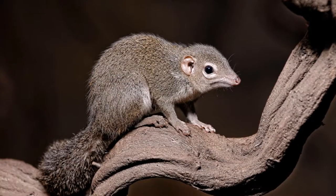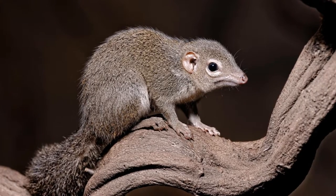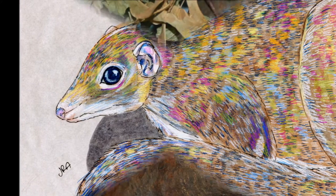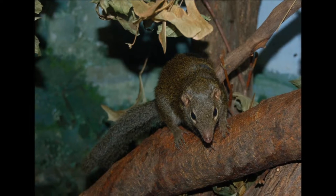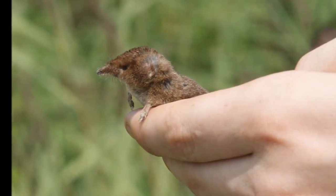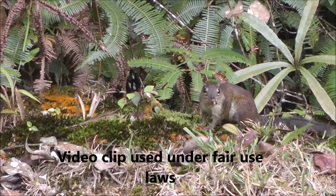The common tree shrew is usually monogamous. The relationship between female and males is usually permanent as revealed by scent marking from pairs and them sharing territory. However, not all common tree shrews are monogamous; some have been seen having a polygynous mating system. The common tree shrew mates all year round but mating peaks between February and June. Female common tree shrews have a gestation period of 40 to 52 days and can produce up to three young.